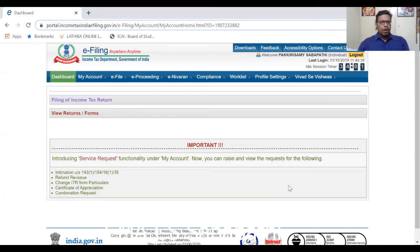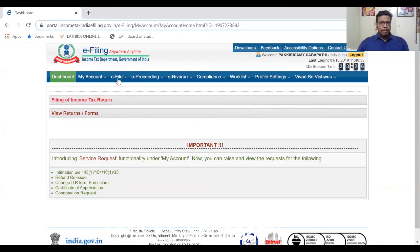After filing, you have to verify the return. For verification you need your Aadhaar-linked mobile number. There are two or three ways of verifying — you can verify through internet banking, or using your mobile number and Aadhaar number, which is the easiest way.